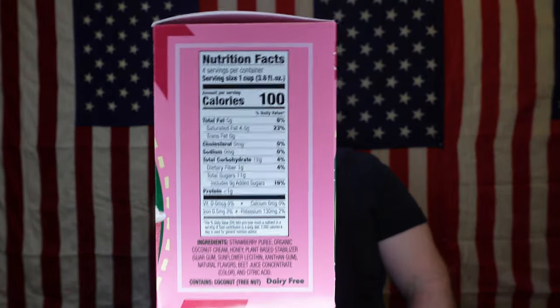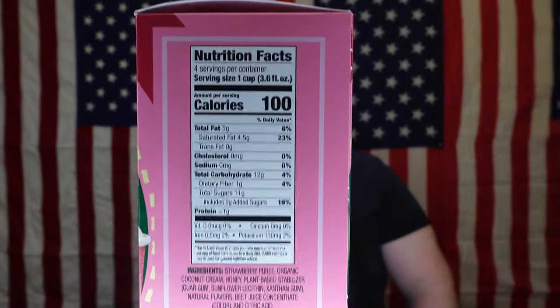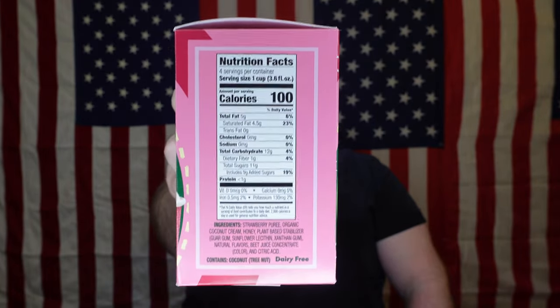I guess it is good, but it's also like, well, what else are we using? Oh, that's right — chemicals. Anywho, the calorie-conscious crowd: one serving of 100 calories per cup. Let's see, trying to read it for you guys — one of the strawberry puree, organic coconut cream, honey, plant-based stabilizer, gum, and a lot of other big words I don't know how to pronounce. And it is dairy-free, as you can see in this little cup right here.